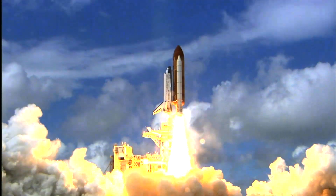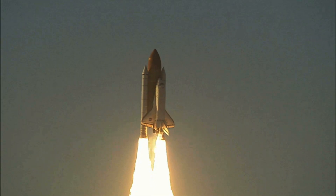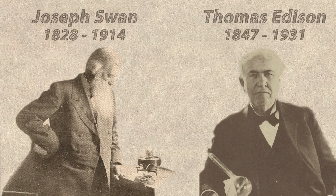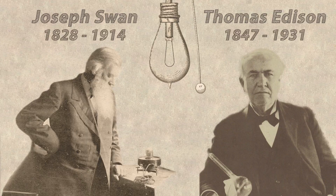Even though we are still learning a lot about the material, carbon fibres by themselves are not as new as you may think. The first carbon fibres were produced by Thomas Edison and Joseph Swan for use as filaments in their new electric incandescent lamps. The carbon fibres they created were produced by carbonising plant threads like cotton, wood and bamboo.